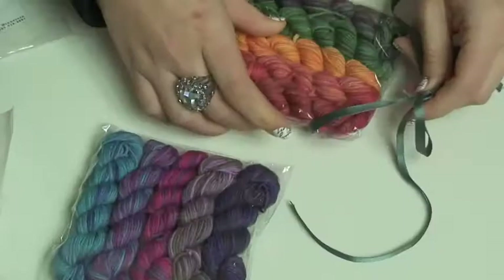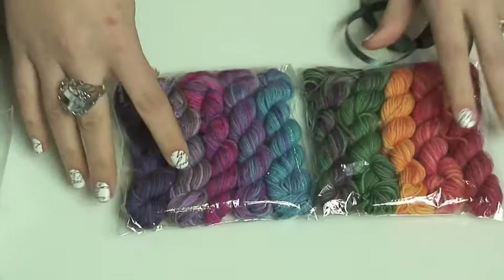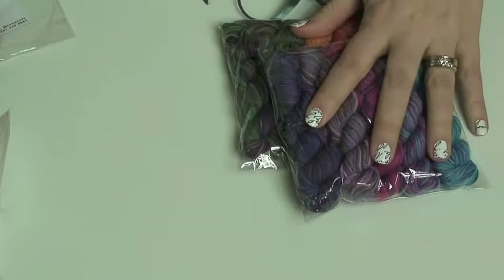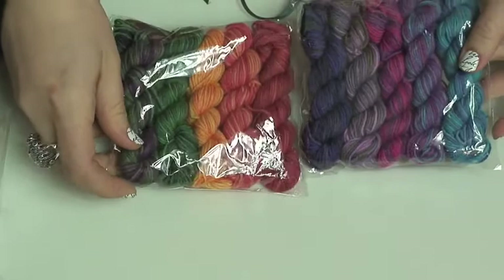Rebel Yarn — haven't seen you in a while. We won't ask where you've been. Hopefully not lazing around in the boudoir! I love this, it's organic merino. I'm not going to open it up because it's so perfect in there — it's so perfect.